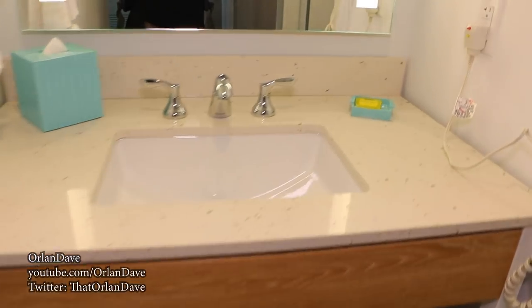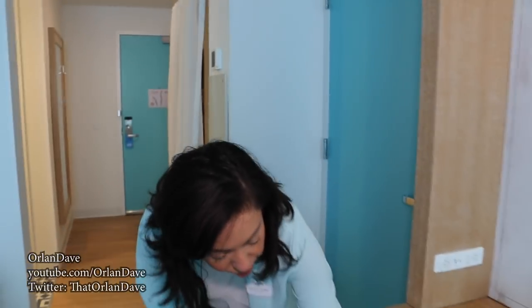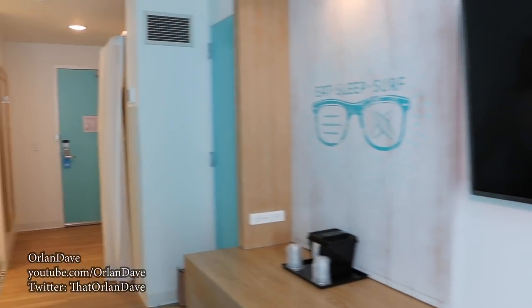Here we have a standard room with two queen beds — this sleeps up to four people. The surf theme carries throughout. This room has a single vanity sink and a separate room for toilet and shower. We have a closet here with ironing board. And in the back, we have a refrigerator so you can store snacks, and a large screen TV. If you're traveling with a larger group, we can offer connecting standard two-queen rooms.